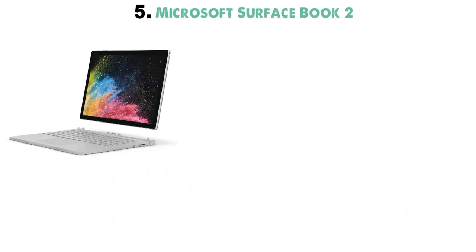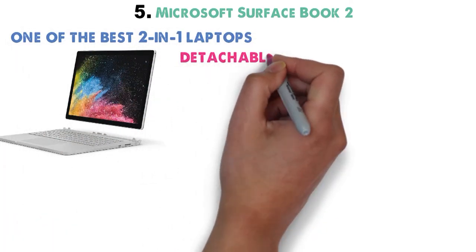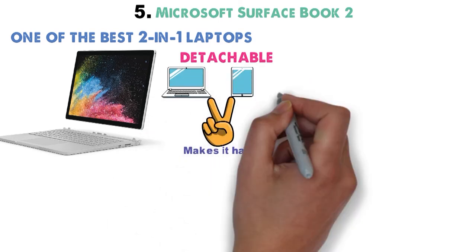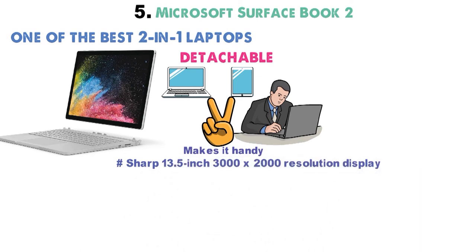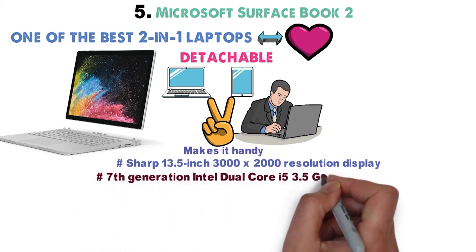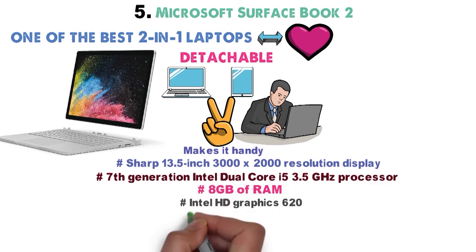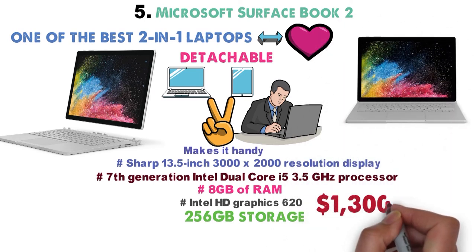At number 5 we have the Microsoft Surface Book 2, which can be considered one of the best 2-in-1 laptops. Since it's detachable, it can act as both a laptop and a tablet, making it handy if you want to pass work around the table. It has a sharp 13.5-inch 3000x2000 resolution display. The base configuration includes a 7th-generation Intel Dual-Core i5 at 3.5GHz, 8GB of RAM, Intel HD Graphics 620, and 256GB of storage — all for around $1,300.